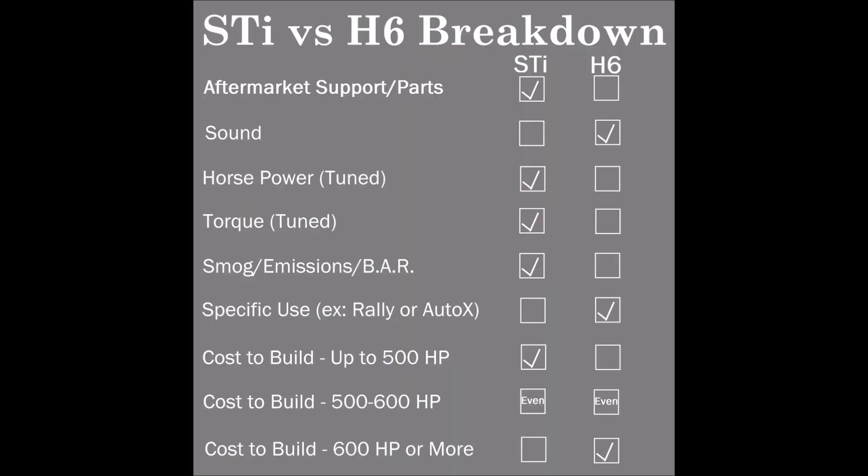Where the horsepower-per-dollar math starts to weigh in favor of the six cylinder is probably over 600 horsepower. The logistics of building a four cylinder with a big enough turbo to spool at 600 horsepower mean you could probably build a six cylinder engine with a turbo kit, fuel system, and have the displacement to spool a larger turbo at somewhere above 600. So if you're serious about building a project above 600 horsepower, the math might start turning in favor of the six cylinder, but you're talking serious dollars to spend.